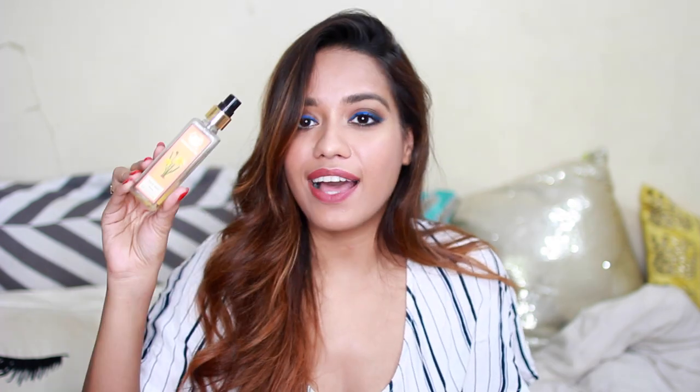I only have two more things left. The first is this from Nyka — their Dual Toned Nail Polish Remover. It's fast acting and acetone free, works really well. The only thing is the packaging is glass, so you have to be a little careful with it.